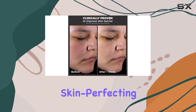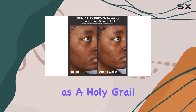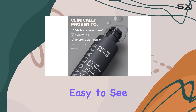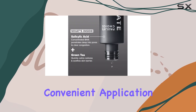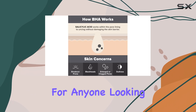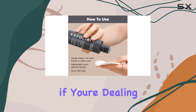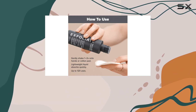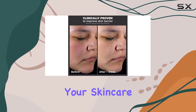The Paula's Choice Skin Perfecting 2% BHA Liquid Exfoliant has earned its place as a holy grail product for many, and it's easy to see why. With its effective formula, convenient application, and visible results, it's a game-changer for anyone looking to improve the appearance of their blackheads and pores. So if you're dealing with these skin concerns and haven't tried this exfoliant yet, it might just be the missing step your skincare routine needs.